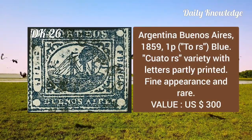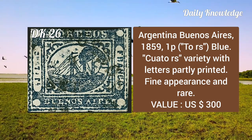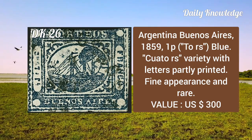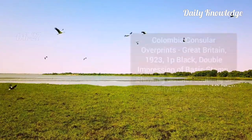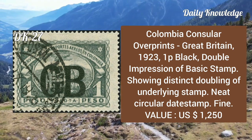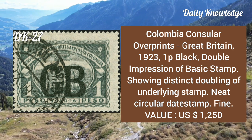From Argentina Buenos Aires, 1859, 1p blue, with variety — letters partly printed. It has fine appearance and is rare. Colombia consular overprints, Great Britain, 1923, 1p black, double impression of the basic stamp showing distinct doubling of the underlying stamp, neat circular date stamp, fine.